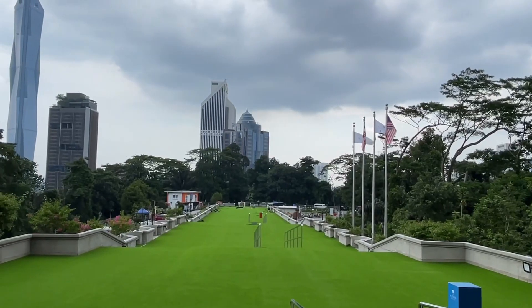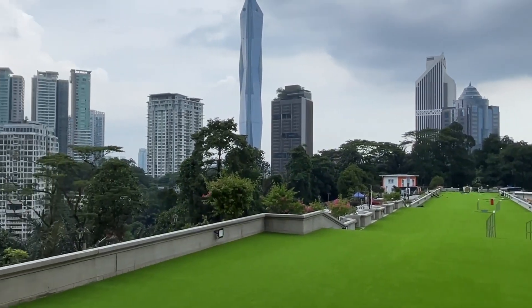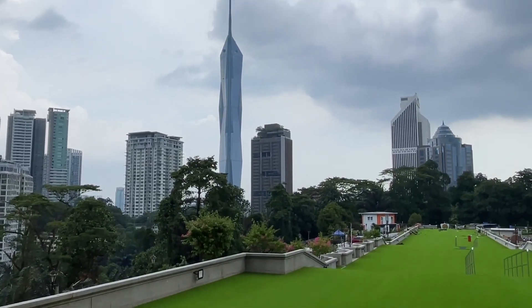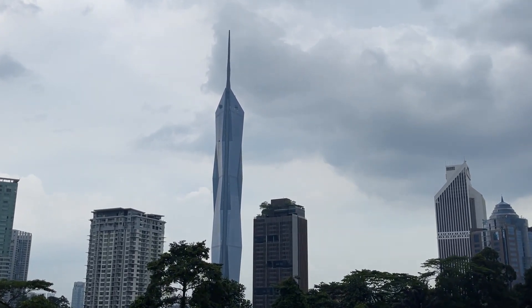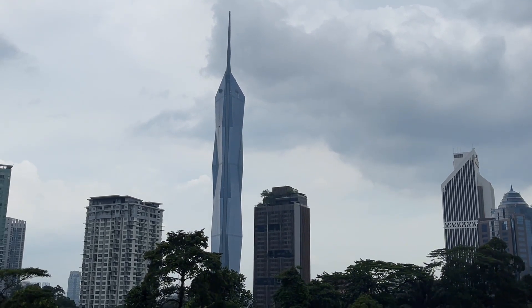Guys, we're here at the Kuala Lumpur Tower — see here the greeneries and all the surrounding structures all around. And here is the iconic structure of Kuala Lumpur, the tallest structure in Malaysia: the Merdeka 118, a 118-storey structure.